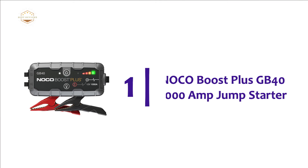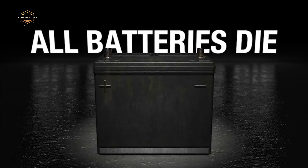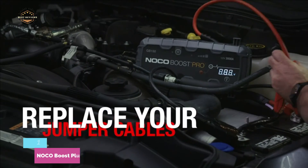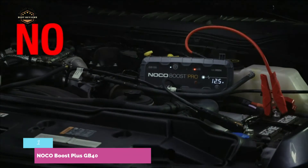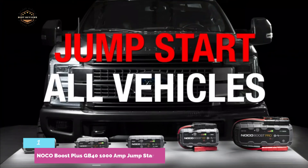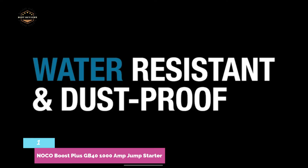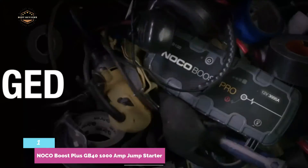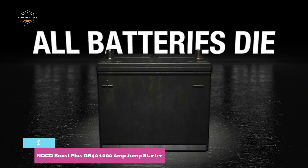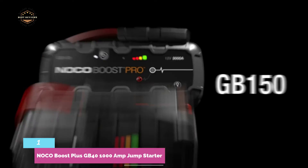The top pick on our list is the NOCO Boost Plus GB40 1000 Amp Jump Starter. This portable jumpstarter by NOCO is the perfect solution for most car owners. Small and powerful, it can provide up to 20 jumpstarts per charge. It can be safely used on gasoline engines up to 6 liters or diesel engines up to 3 liters. This device is error-proof and has reverse polarity protection. It can also be used to charge your batteries, and functions as a portable battery bank to charge your USB devices.